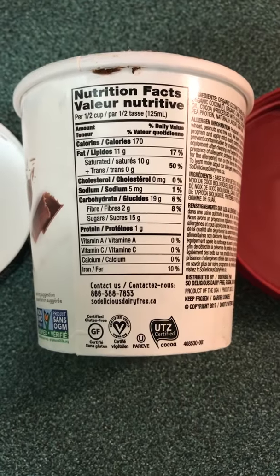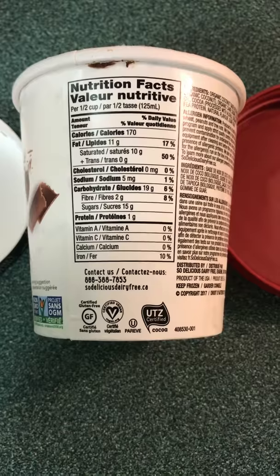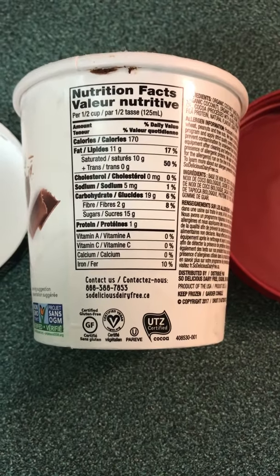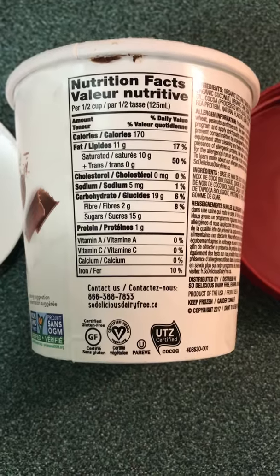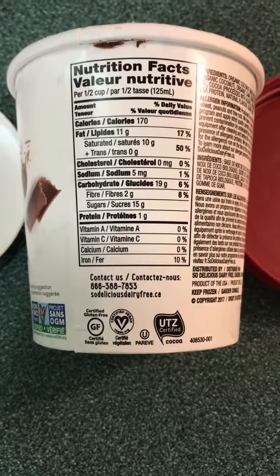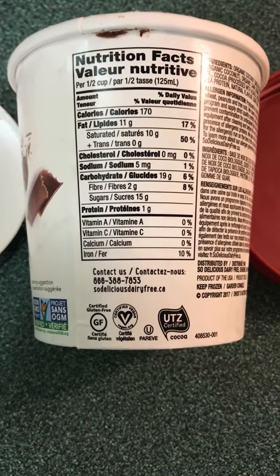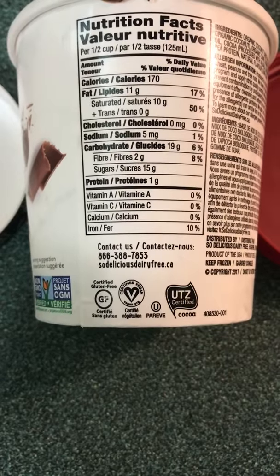2 grams of fiber — 8% of your daily intake. 15 grams of sugar. I will note that your mainstream ice creams would have had 30 or more grams of sugar per serving. One gram of protein. The only vitamin listed is iron at 10% of your daily intake.